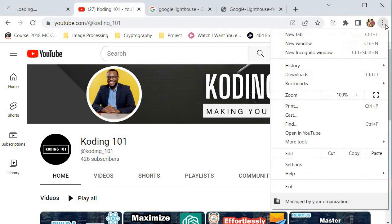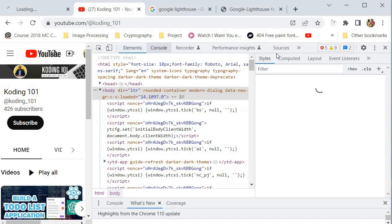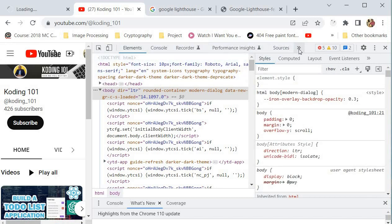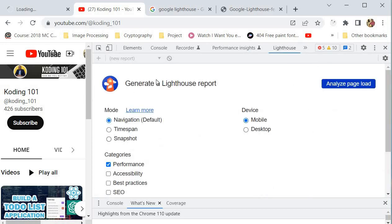This tool can actually be found in developer tools. If you're using Chrome, go to More Tools and click Developer Tools. Then at the top of your developer tools section, click the two arrows and then click Lighthouse. Lighthouse will generate a report that will make some recommendations for you in order to improve your user experience.